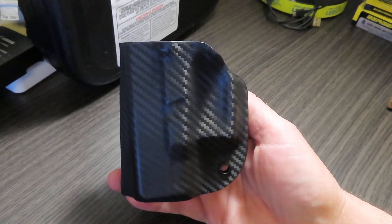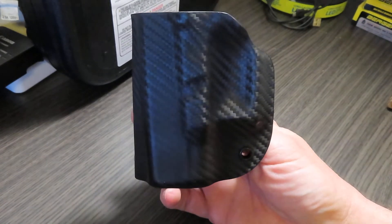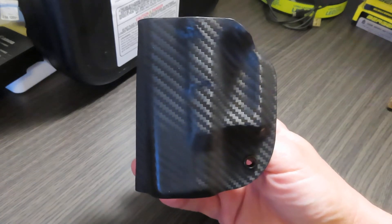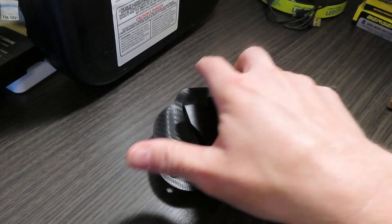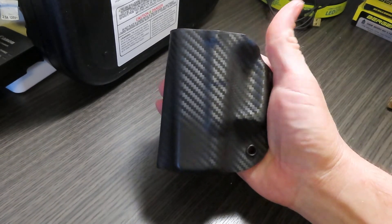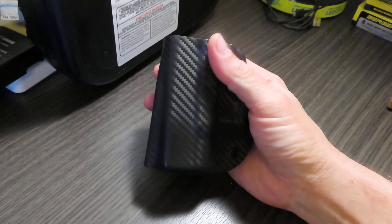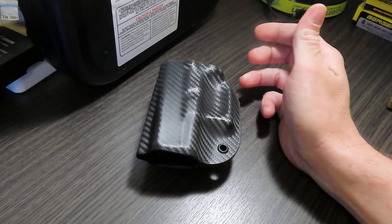That's all you have to do. I'm just going to pick a random winner. Again, this will fit a Glock 26, 27, and/or 33. For your chance to win, just put a comment below, like, share, and subscribe. I will pick a winner by next Friday and get it mailed out to you.